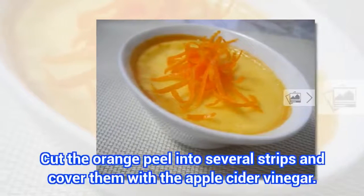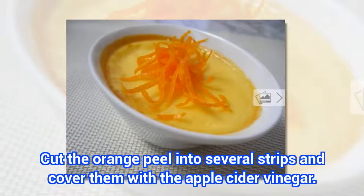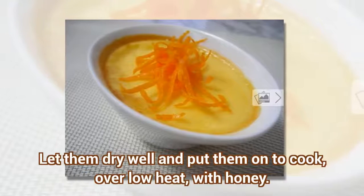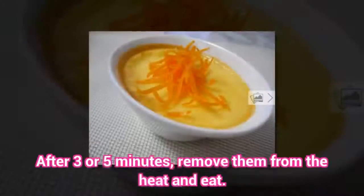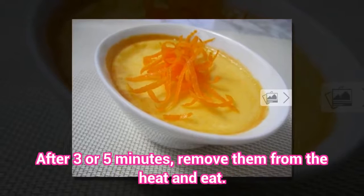Preparation: Cut the orange peel into several strips and cover them with the apple cider vinegar. Let them dry well and put them on to cook over low heat with honey. After three or five minutes, remove them from the heat and eat.